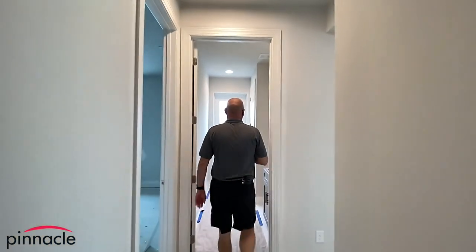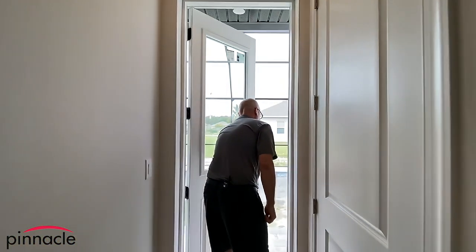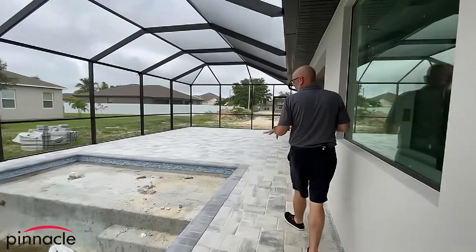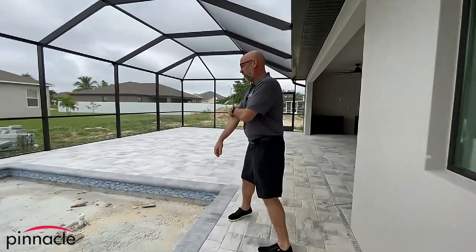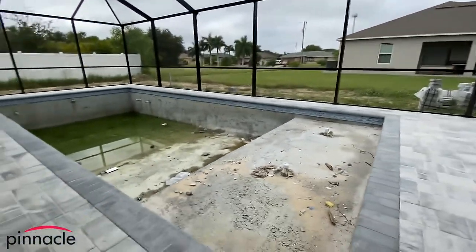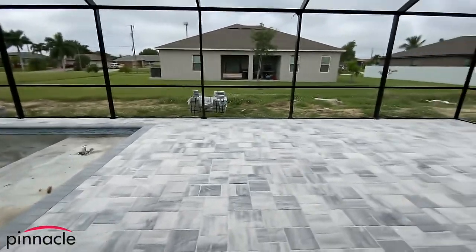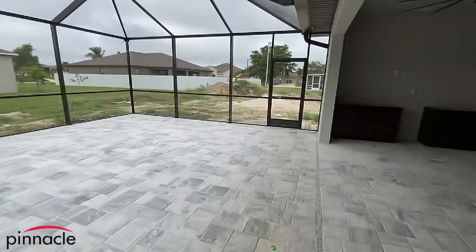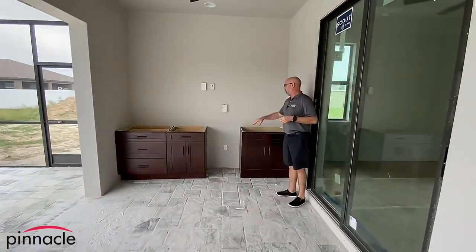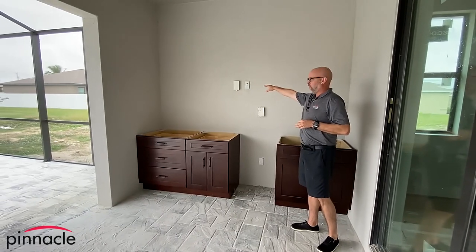We'll walk through the pool bath door here. The homeowner went with a square pool with an upgraded sun shelf with dual bubblers. Over here for the outdoor cabinets, this is going to be a summer kitchen. Over here will be the location of the wine fridge, and then you have your outlet and room for your TV.